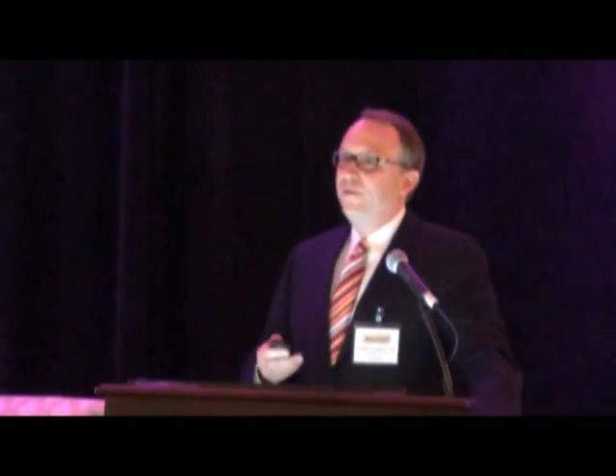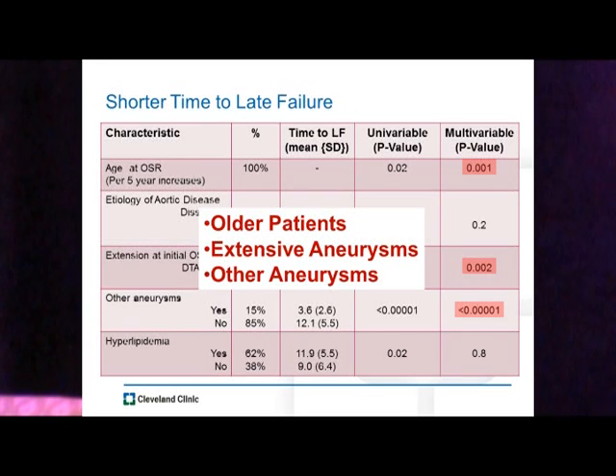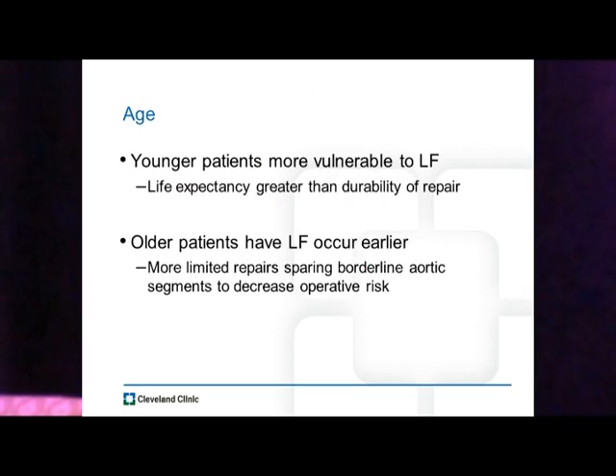Looking at those failing more quickly — still long-term but relatively faster — these were older patients with extensive aneurysms and other aneurysms throughout their arterial system. If we look at age as a factor, younger patients are more vulnerable to late failure probably because their life expectancy exceeds the durability of the repair. Older patients have late failure occur probably because we give them more limited repair, sparing borderline aortic segments to decrease operative risk.